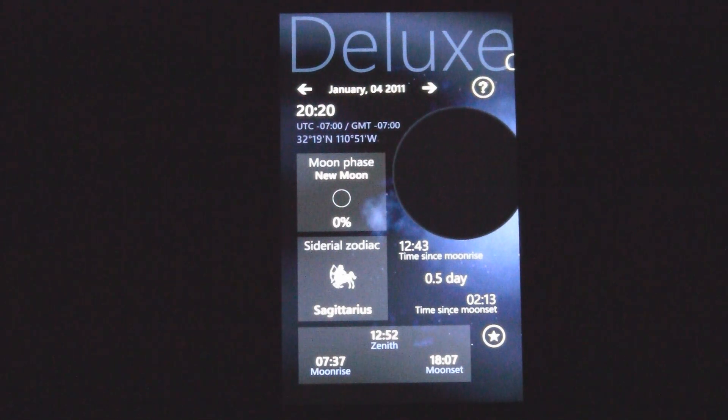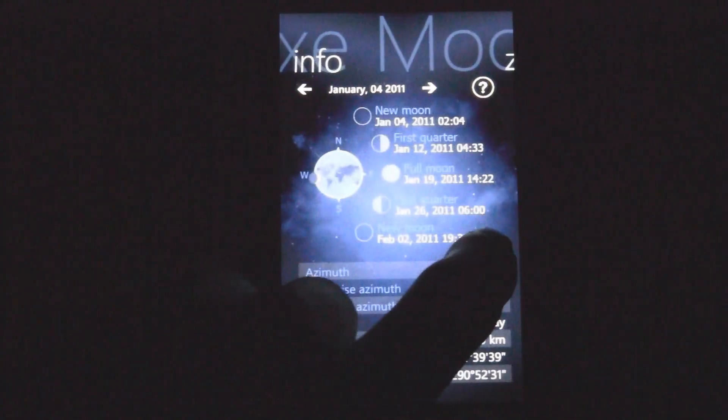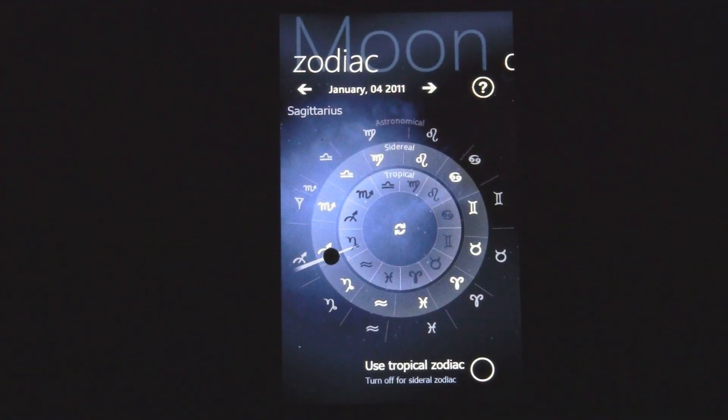That means if I go outside, I wouldn't see a moon at all. So it tells you the moon phase, and it tells you the sign of the moon, which you can look at in more detail over here — the zodiac signs. You can switch between Tropical Zodiac and Sidereal Zodiac.